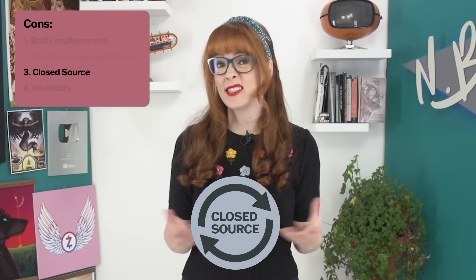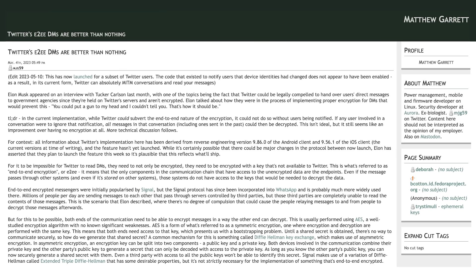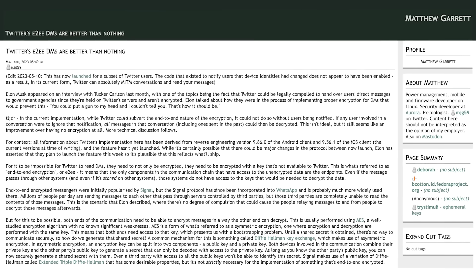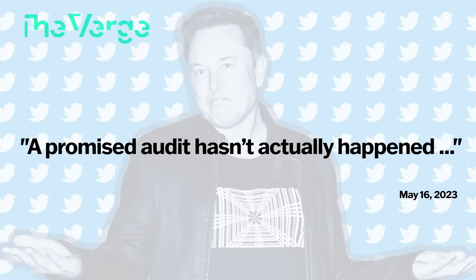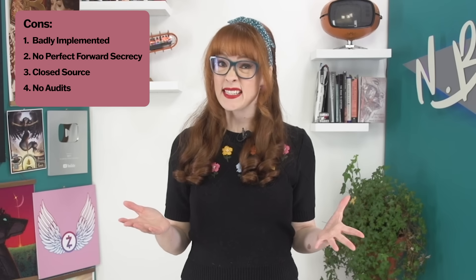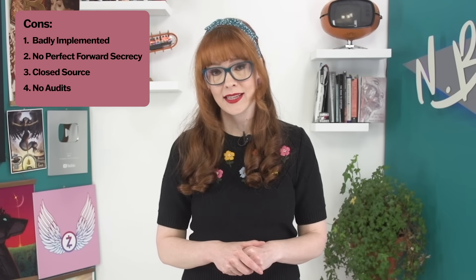Third, X's encrypted messenger is not open source. So even if they claim to have robust privacy, there's no way to scrutinize that they're doing what they say they're doing. The information we currently have about their setup is only available because researchers were able to reverse engineer some of the code. And finally, they're yet to undergo audits for their encrypted messenger. Because of these downsides, we advise caution in relying on X for high stakes communications. If you're sharing sensitive information, it's safer to use encrypted messaging apps like Signal, which is open source, has perfect forward secrecy, and is often recommended by security experts as one of the most private encrypted messaging options.